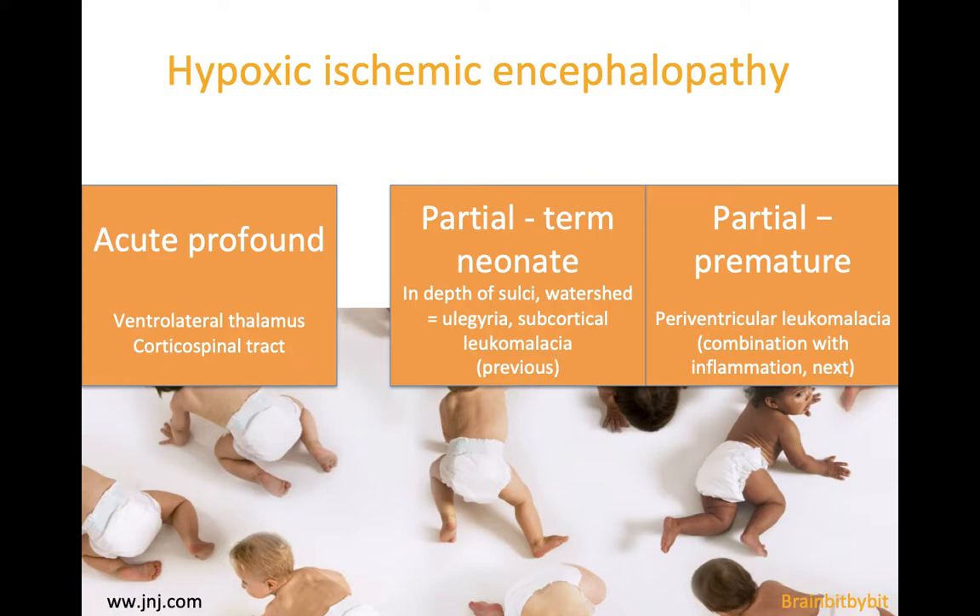If the ischemia is much more acute and profound in neonates, the areas with the highest metabolic rate are affected — so the ventrolateral thalamus and the corticospinal tracts.